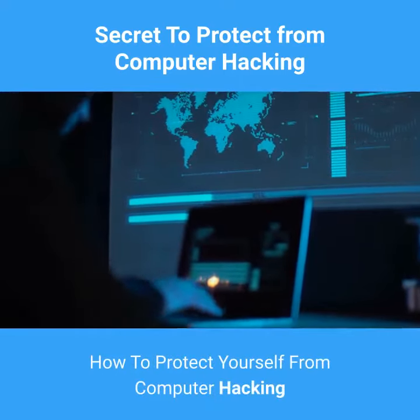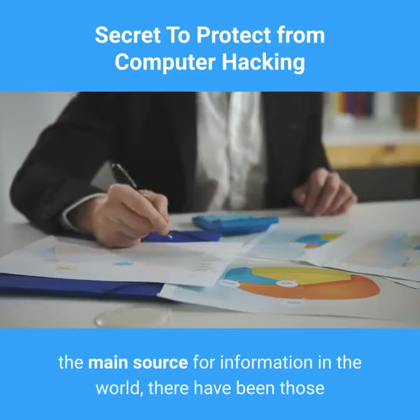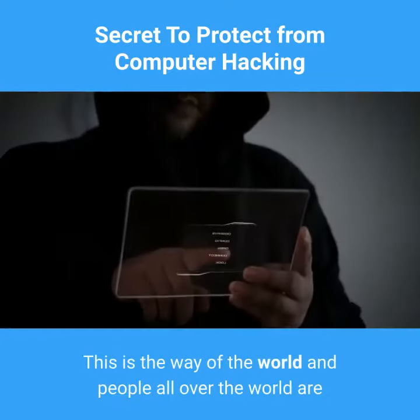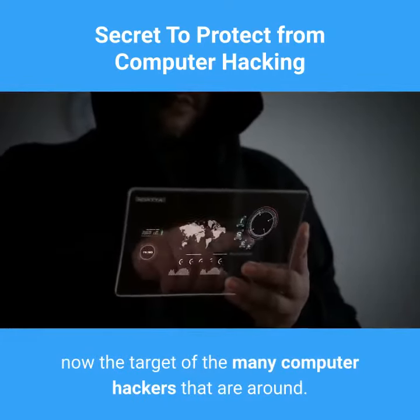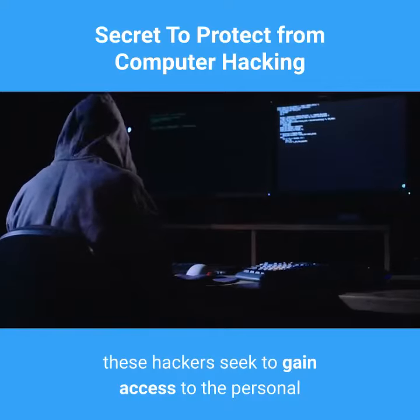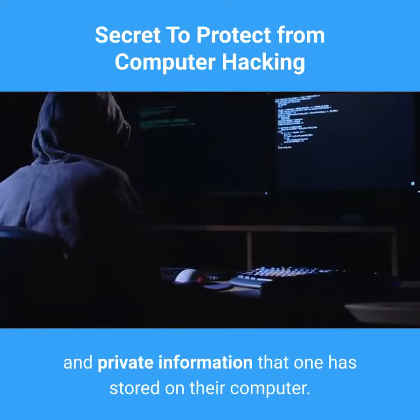How to Protect Yourself from Computer Hacking. When the internet became the main source for information in the world, there have been those that have sought to gain illegal profit from such things. This is the way of the world and people all over the world are now the target of the many computer hackers that are around. Unlike the bulk of people who are living in the virtual world, these hackers seek to gain access to the personal and private information that one has stored on their computer.